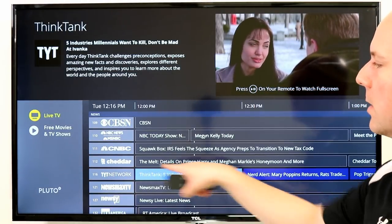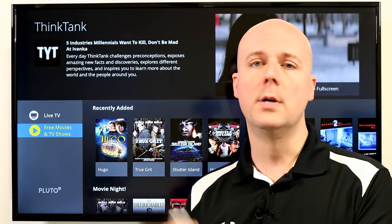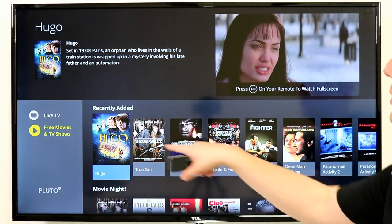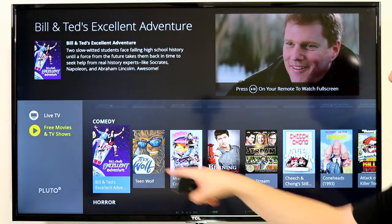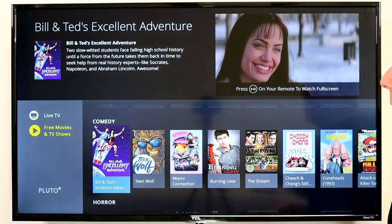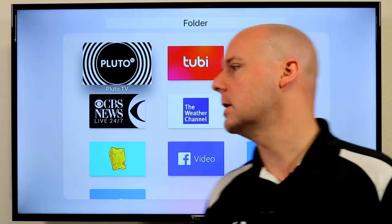They also have Cheddar, Newsy, RT, Newsmax, and more — 100% live. They also recently added On Demand content like True Grit, Hugo, lots of different movies and TV shows: Bill and Ted's Excellent Adventure, Teen Wolf, Cheech and Chong — a lot of classic 80s and 90s movies. So Pluto TV is a great one, both for live linear channels with curated and live content, and On Demand.